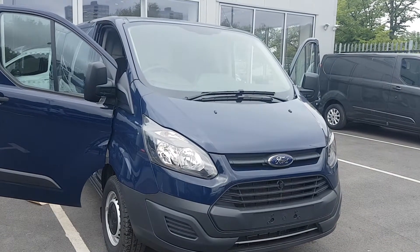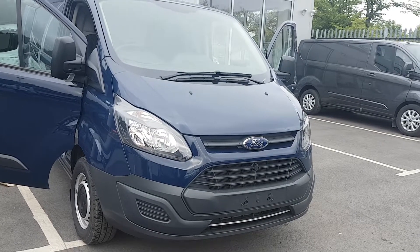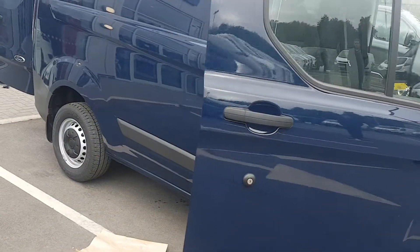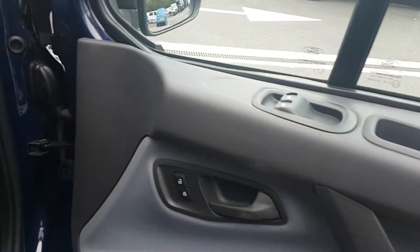Hello, I'm Jennings Ford. Today we're looking at this 2018 registered, delivery mileage Transit Custom. It's an L1 H1 base in Blazer Blue, with electric windows in the front.